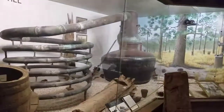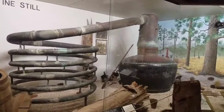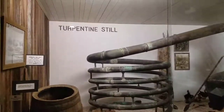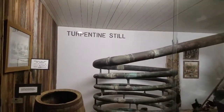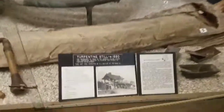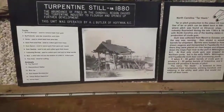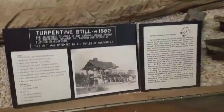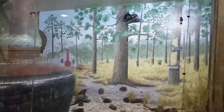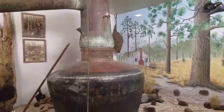I know what you're thinking — that's one huge liquor still. Actually, it's not a liquor still, it's a turpentine still. That's probably what it looked like when it was in operation, put under that shed there. They would take pine trees, drain the sap out of them, and put it in this huge still to make turpentine.